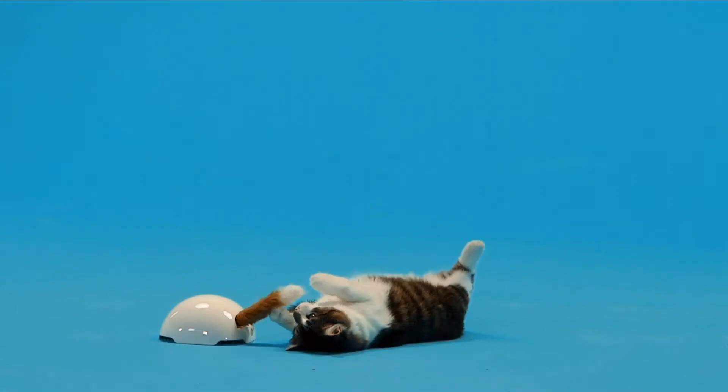A Premier Pet Interactive Cat Toy is a great and economical way to keep your cat happily playing and engaged.